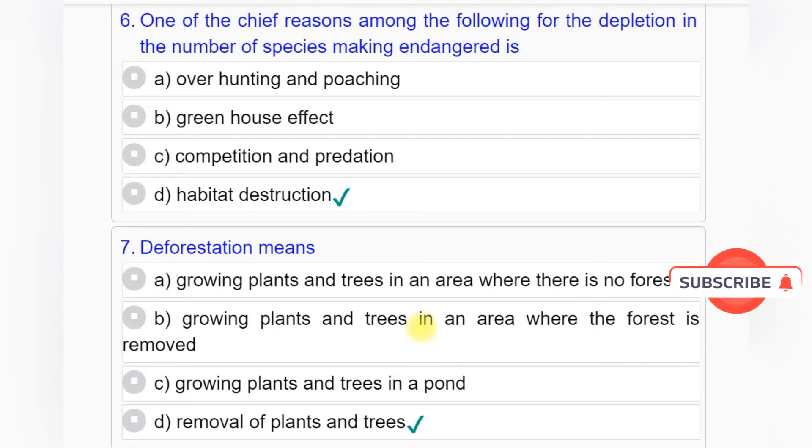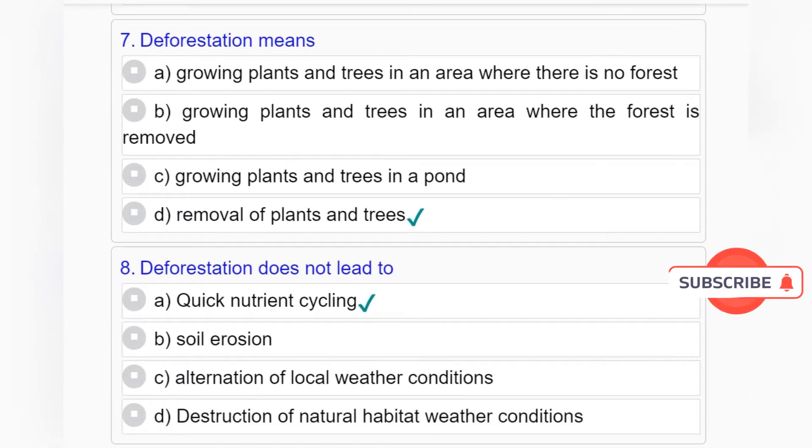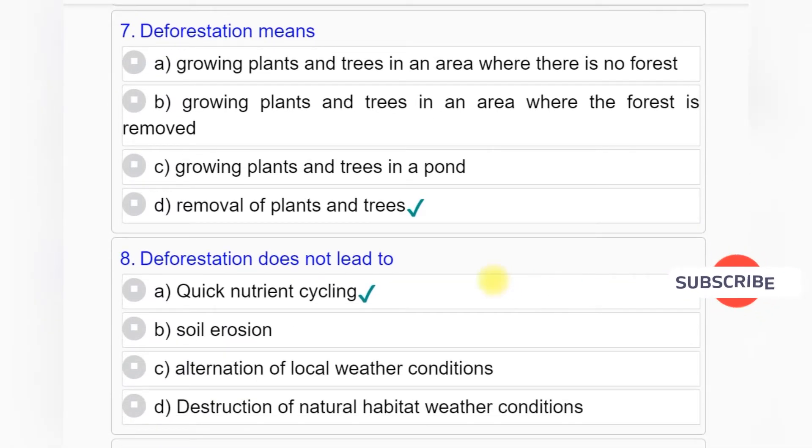Question number 7: Deforestation means — Option A: Growing plants and trees in an area where there is no forest. Option B: Growing plants and trees in an area where the forest is removed. Option C: Growing plants and trees in a pond. Option D: Removal of plants and trees. Answer to question number 7 is Option D: Removal of plants and trees.